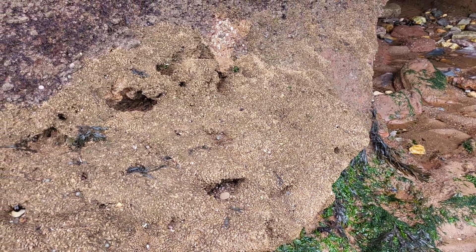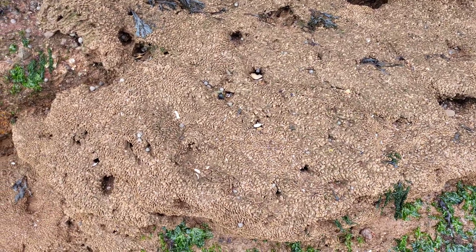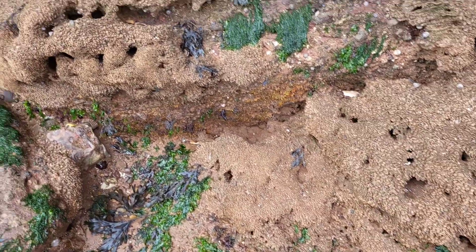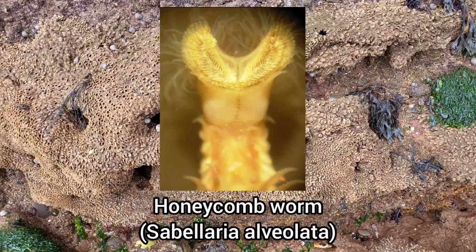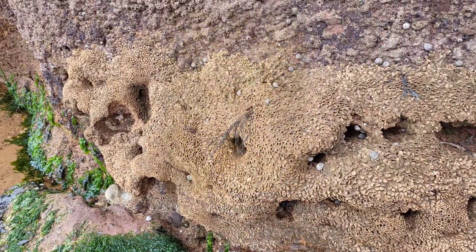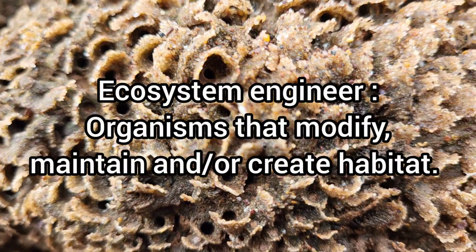Dawlish Warren Beach is covered in these structures that are known as honeycomb worm reefs. These are created by small polychaete worms known as honeycomb worms that use coarse sediment and shell material to construct huge reefs. This species is one of the best examples of an ecosystem engineer we have in the UK.